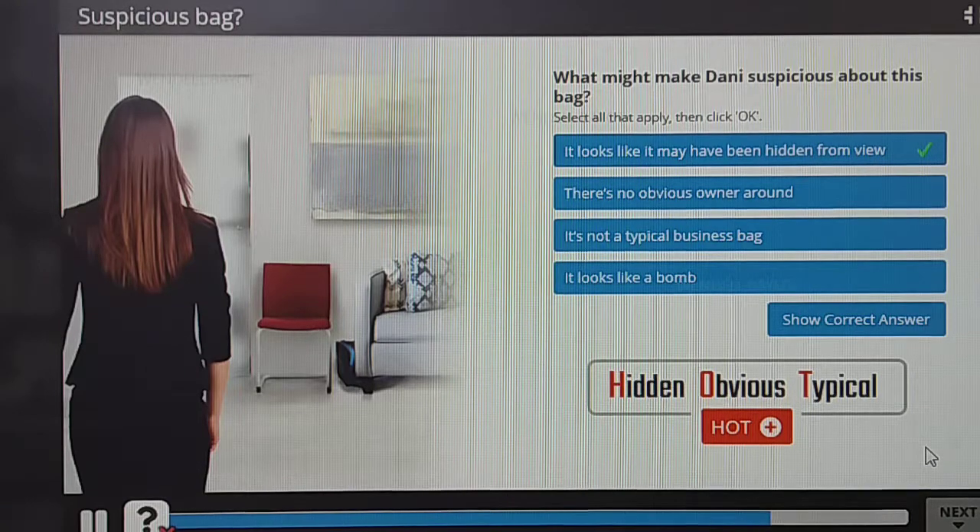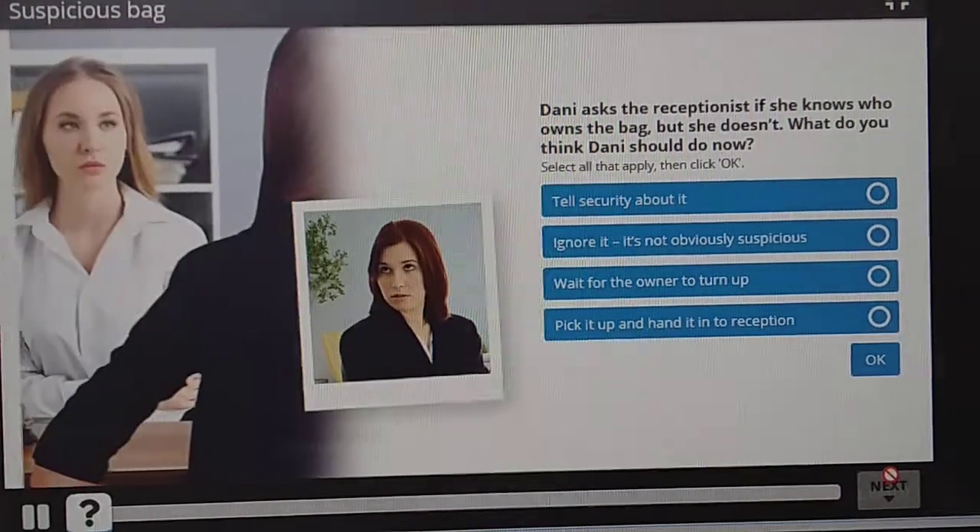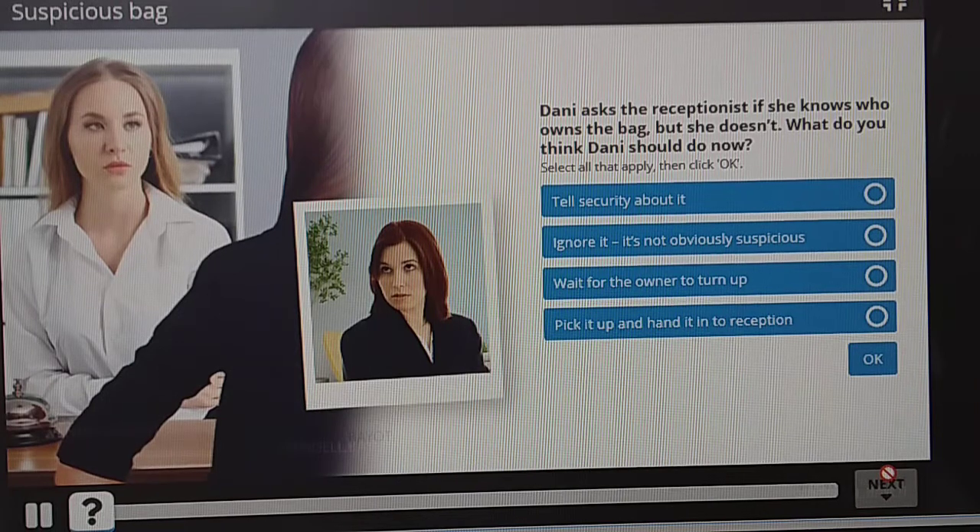The HOT procedure helps you decide whether you're looking at a piece of lost property or a suspicious bag. If she knows who owns the bag — but she doesn't — what do you think Danny should do now?